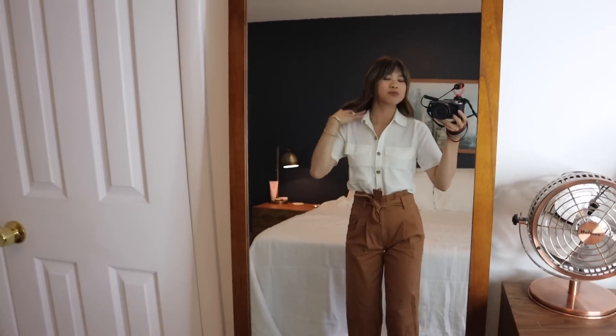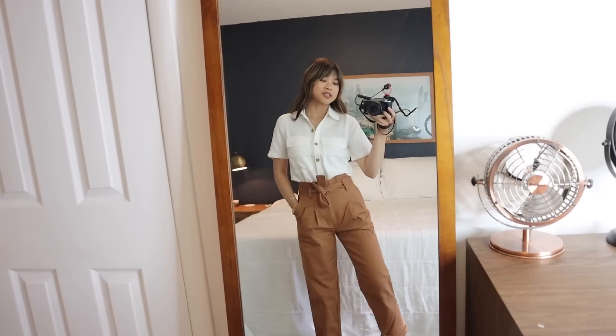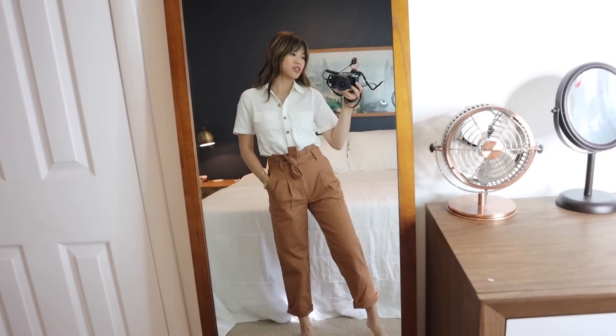You just can't go wrong with a crisp white button-up — I'll say it a thousand times and I stand by it. This is just a really cute outfit. I could see this with a sandal, or you could even throw on a loafer and a sun hat — how stinking cute would that be?